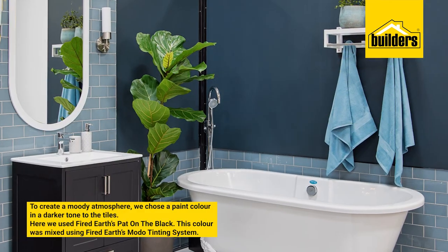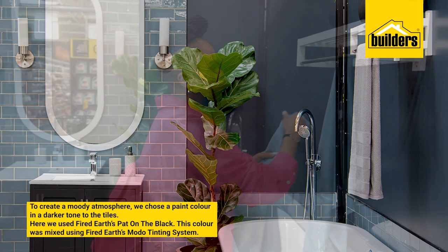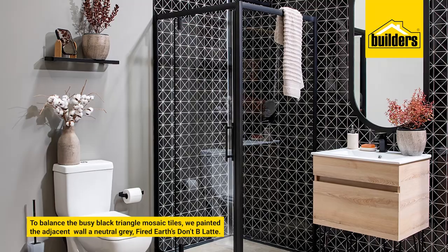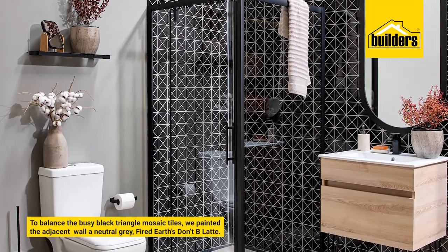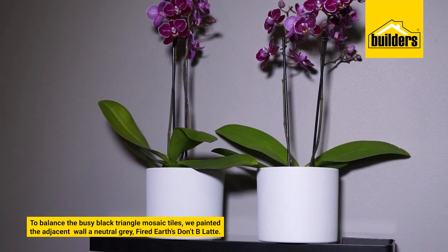To create a moody atmosphere, we chose a paint colour in a darker tone of the tiles, and here we used Fired Earth's Pat on the Black. To balance the busy black triangular mosaic tiles, we painted the adjacent wall in a neutral grey — that's called Fired Earth's Don't Be Latte.